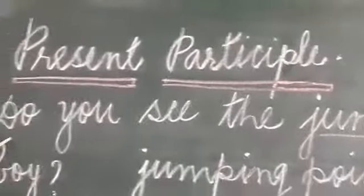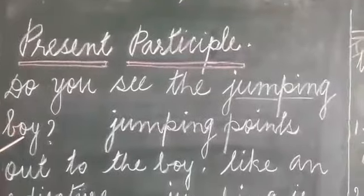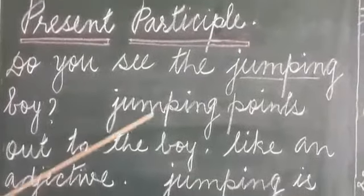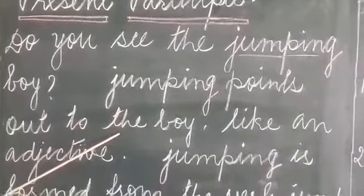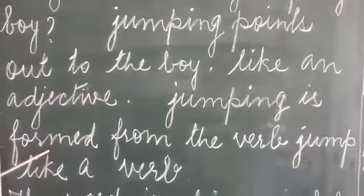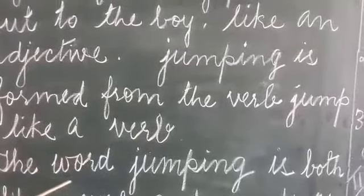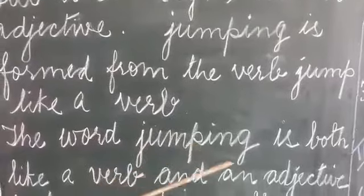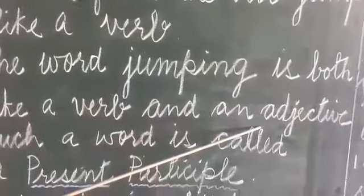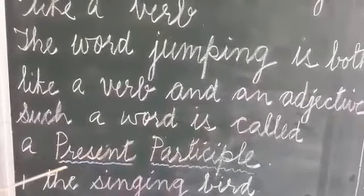Let's read this sentence: Do you see the jumping boy? Jumping points out to the boy like an adjective. Jumping is formed from the verb jump, like a verb. The word jumping is both like a verb and an adjective. Such a word is called a present participle.